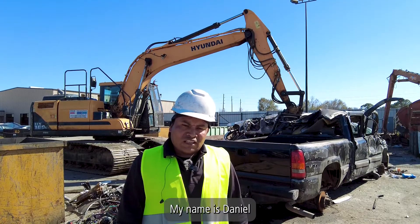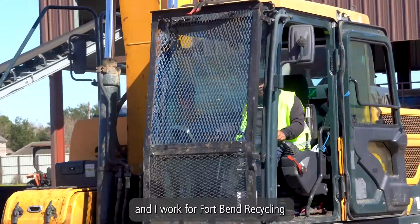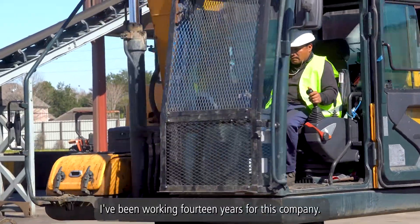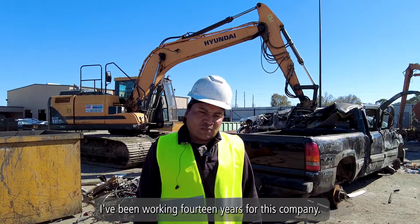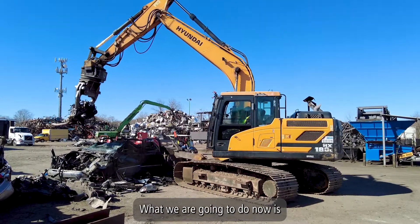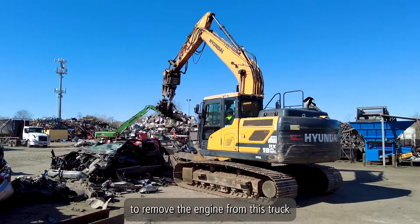My name is Daniel and I work for Fort Bend Recycling. I've been working for this company for 14 years. What we're going to do right now is remove the engine from this truck.